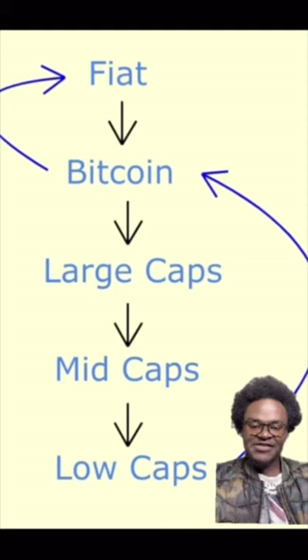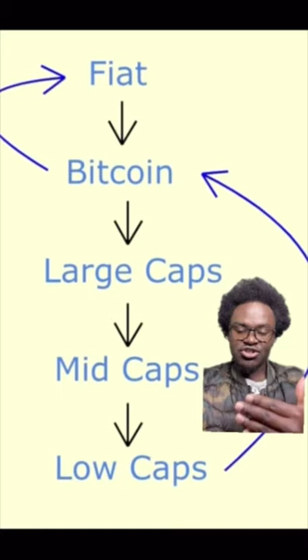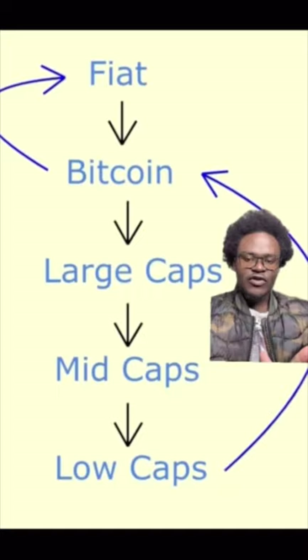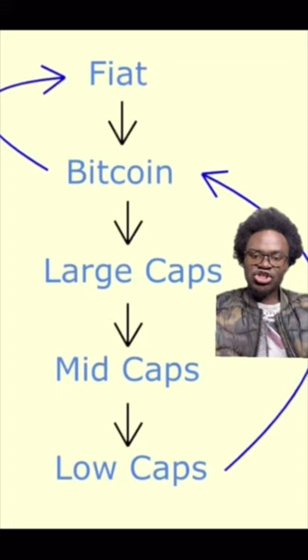Investors move into micro caps because they are trying to maximize their profits. If you're looking for a ton of money, it is not from Bitcoin that you will get that — it is from these alternative investments. Everything is generally calculated relative to Bitcoin. This is why you can't say Shiba Inu will get to a cent, because that would make Shiba Inu greater than Bitcoin in market cap, which is not possible. That does not mean a large cap crypto cannot dominate Bitcoin — I personally believe Ethereum could flip Bitcoin by market cap.